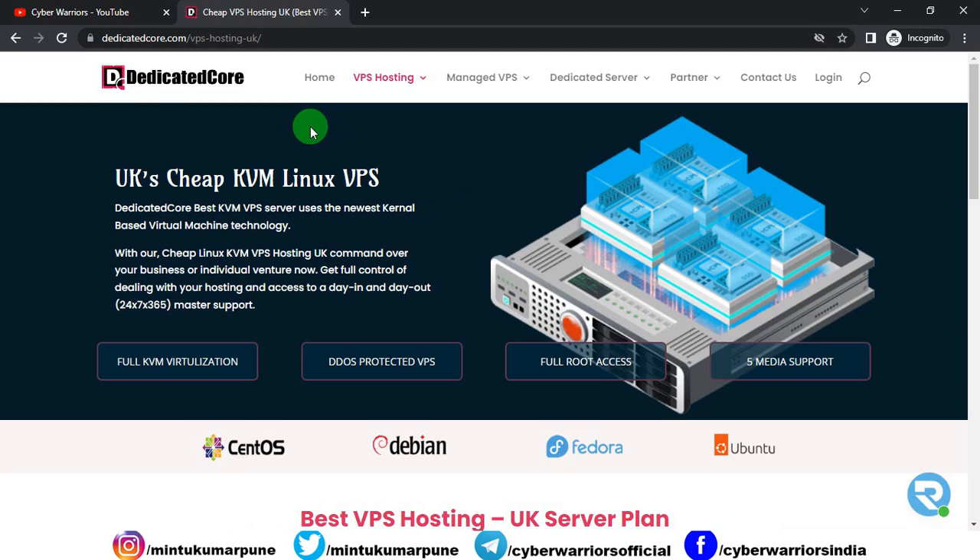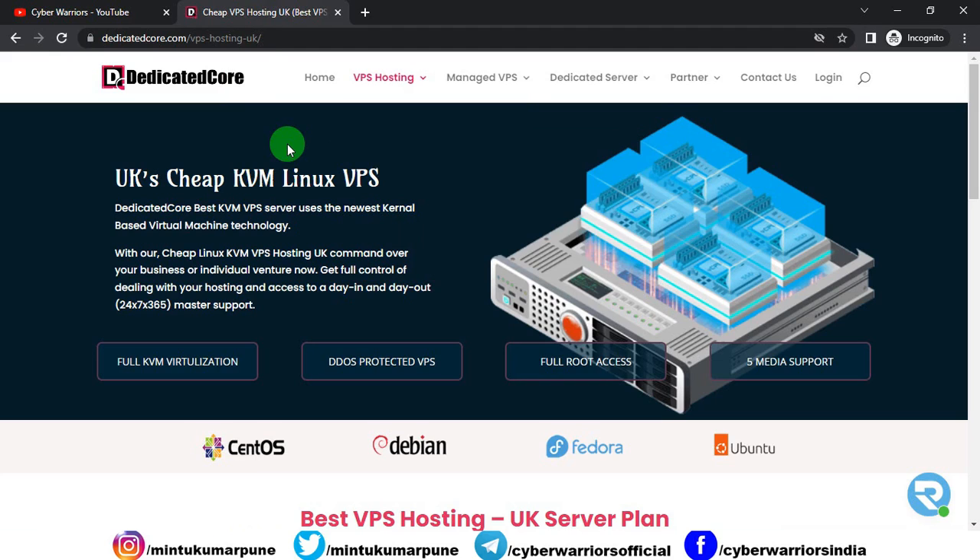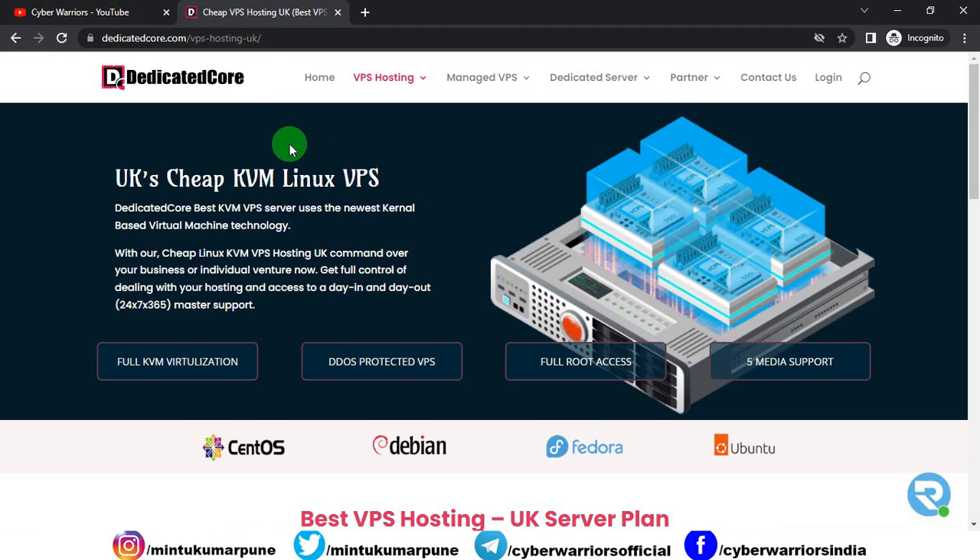I have provided a link in the description box. After clicking on the link, you will be redirected to this website — this is Dedicated Core. This link is for UK people; if you are from another country then you can select your country from here. Dedicated Core is the best KVM VPS server which uses the network kernel based virtual machine technology and it's very affordable. They have 24x7x365 master support.